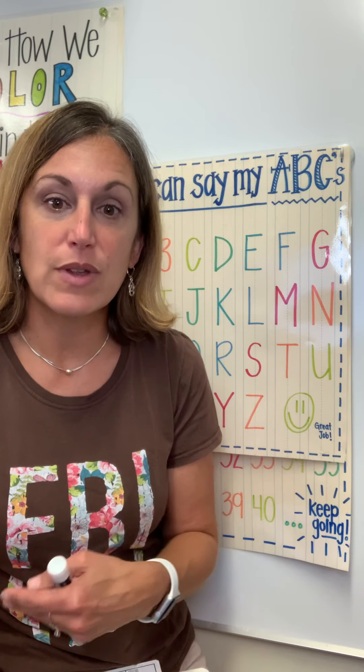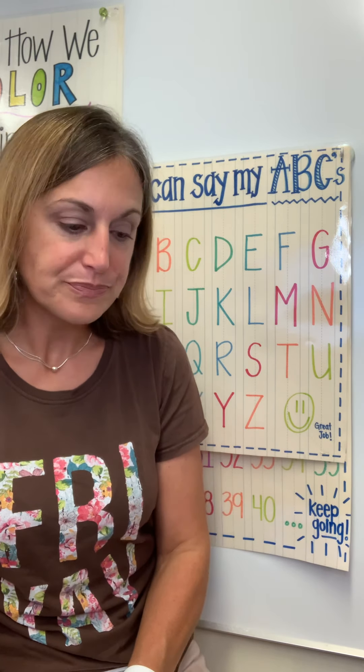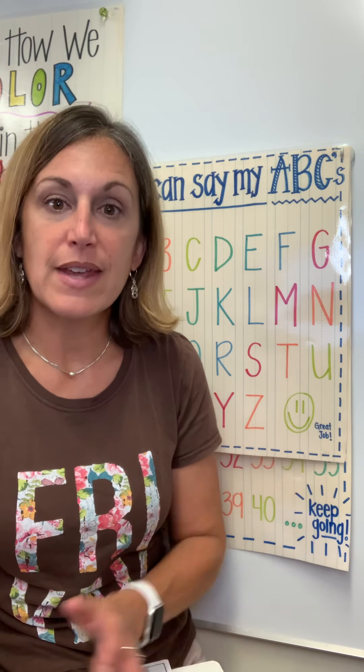Do they know the uppercase letters? Do they know the lowercase letters? Here are some ways that you can support. If you noticed while your kiddo was doing their assessment with me, or in your work at home, that they only know a few of the letters and maybe some of the letters they haven't learned yet are letters in their name, the best thing you can do is work with the letters in their name. Those are the letters that are most important to them.